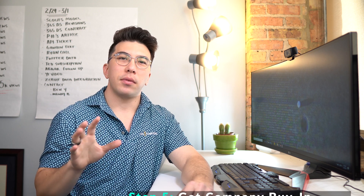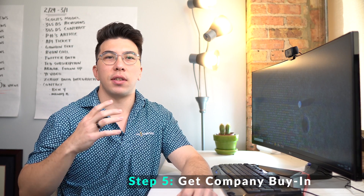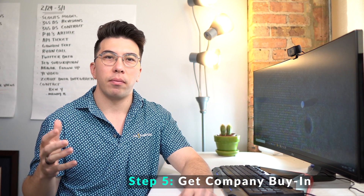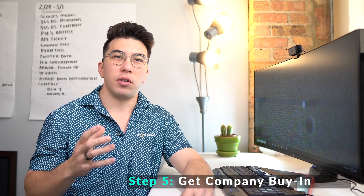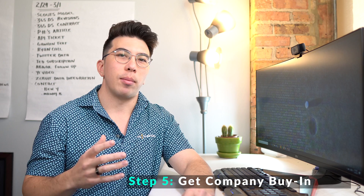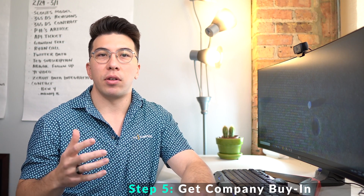Step five: get buy-in across your company. In my opinion, getting buy-in is what determines if a data science team will be successful or end up in mediocrity. Your organization has to find them useful, and it's your job as a leader of your company to set them up for success. It's easy for a data science team to be pulled in many different directions, and at the beginning your team should be focused on clearly defined projects. Being pulled in multiple directions starts the downfall of many great data science teams.